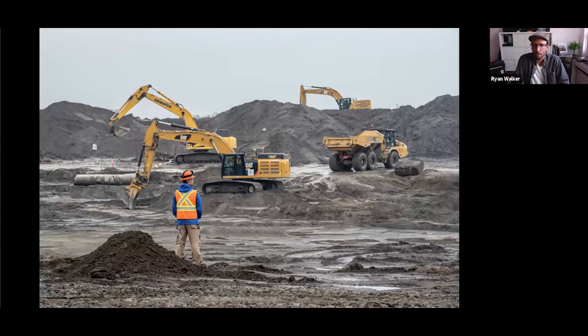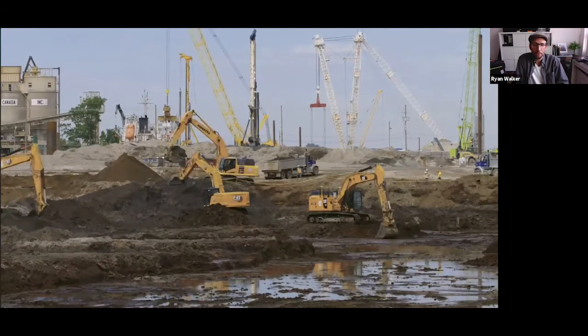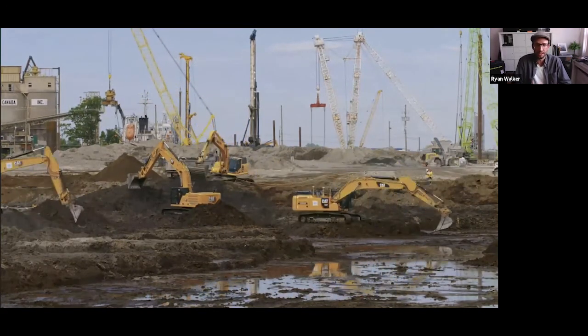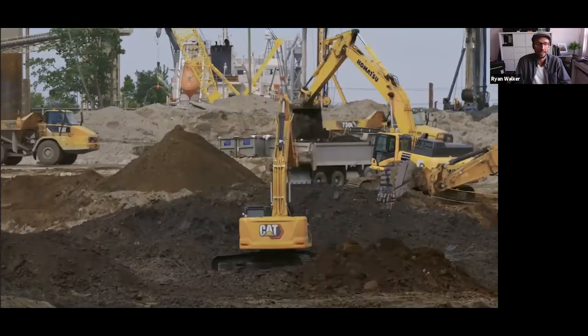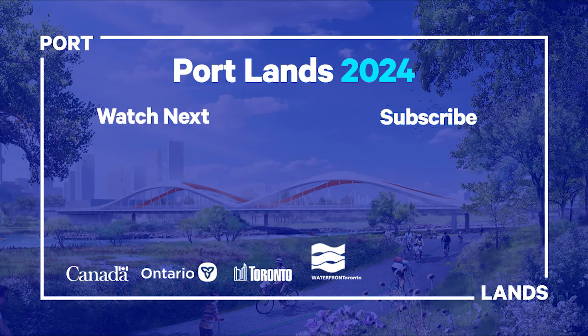In spring 2020, the visible excavation of the river valley began. Things started to ramp up with so much activity on site. Both Vid and I really started to realize how quickly and dramatically the site would change on almost a daily basis. In total, 1.3 million cubic meters of soil will be excavated for this project — that's enough to fill the SkyDome. What appears to be a chaotic wasteland is in fact a sophisticated and tightly choreographed dance between earth, human, and machine.